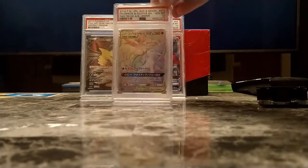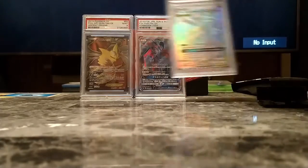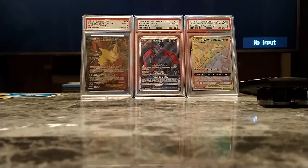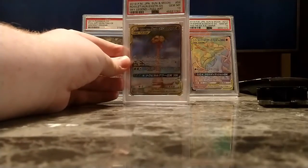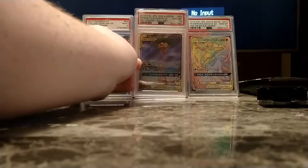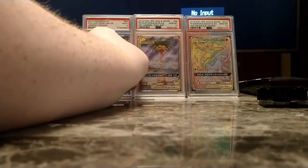Next up, the Gem Mint 10 Hyper Rare Espeon and Deoxys from Tag All-Star. Then we have the Rowlet and Alolan Exeggutor Gem Mint 10. Not going to cover up the Giratina unless it's with another Giratina.